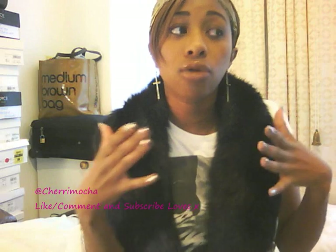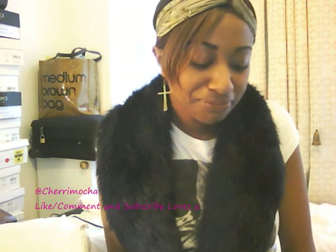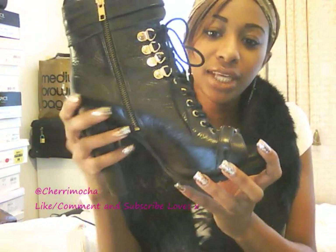My true loves are shoes and accessories — weaknesses, addictions, whatever. Clothes I love, but I don't get as excited about a dress or jeans. Shoes are my weakness. And I managed to find these on eBay for £20 — from £95 down to £20, loved it.